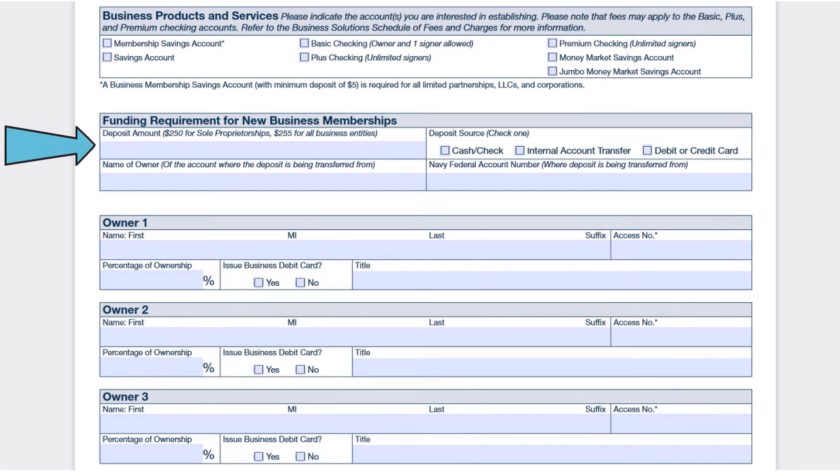Next, they show the funding requirements for new business memberships. If you are a sole proprietor, you need $250; if you are anything else, $255. You describe how you're going to fund the account — through cash or check, debit or credit card, or internal account transfer — because all members of the business must be existing Navy Fed individual members.